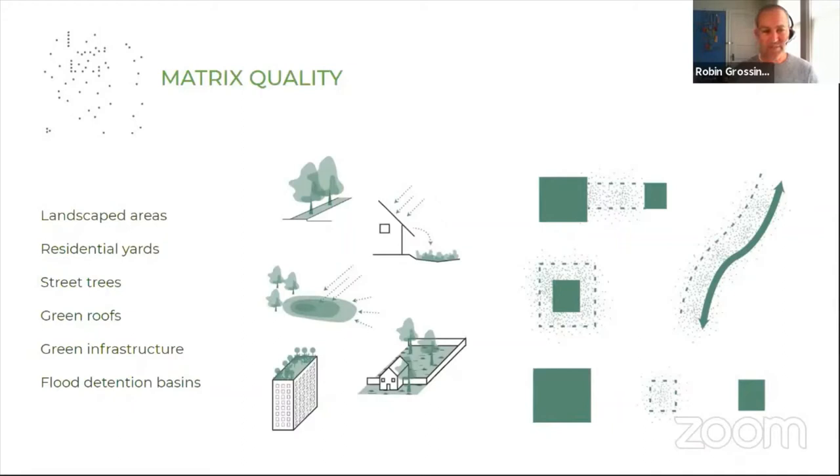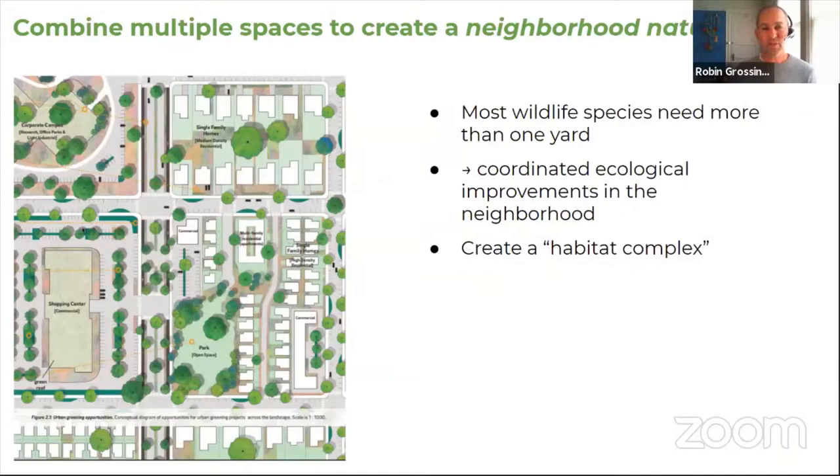We can combine multiple spaces to create neighborhood nature nodes — what we call a habitat complex — because most homes aren't right next to a large park. Most wildlife needs more than one yard, so coordinated ecological improvements are needed. Our Urban Ecological Planning Guide with the Silicon Valley Open Space Authority looks at species like the acorn woodpecker, arboreal salamander, and California sister butterfly, which can occupy fairly small spaces but still need a variety of resources like multiple oaks at close enough spacing.